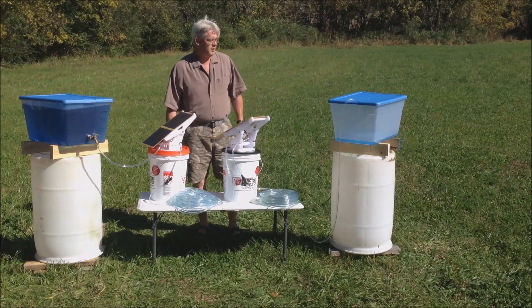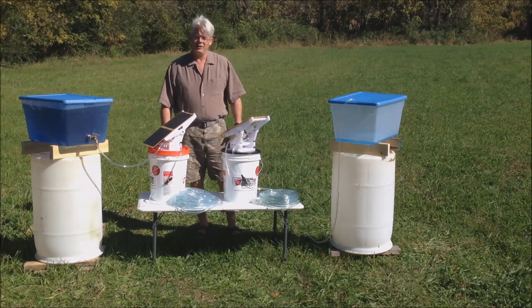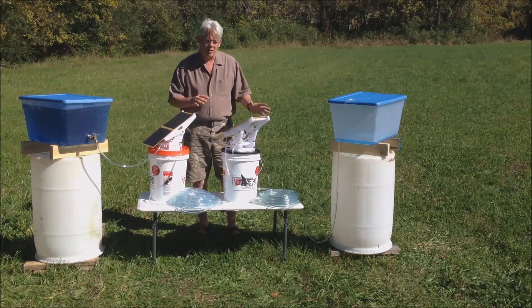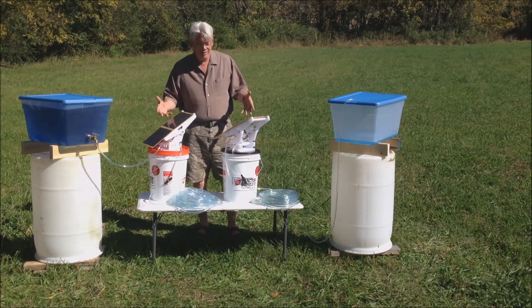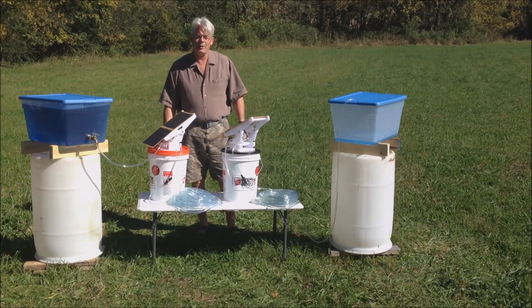And honestly, I've spent all of my adult life interested in and involved in stuff like this. And I'm pretty sure that if something that did this was available, I would know about it.